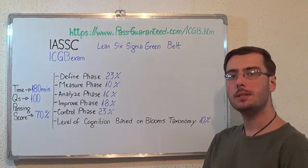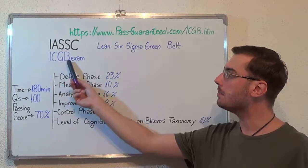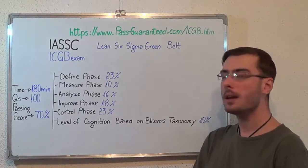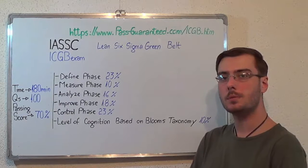You can visit PassGuarantee.com to successfully pass the IASSC ICGB exam. Go to PassGuarantee and get the ICGB, which covers all these exam topics. Thank you very much for watching, and please stay tuned for our next feature presentation.